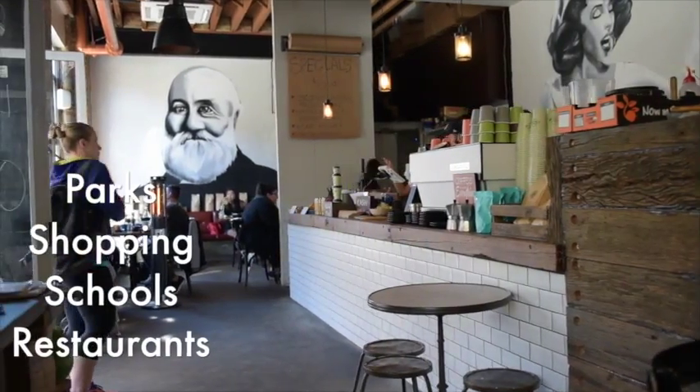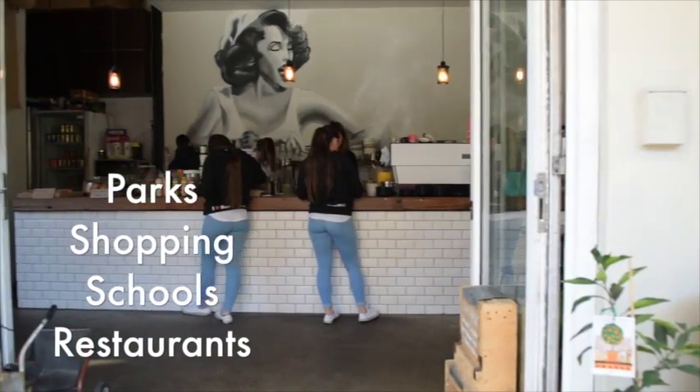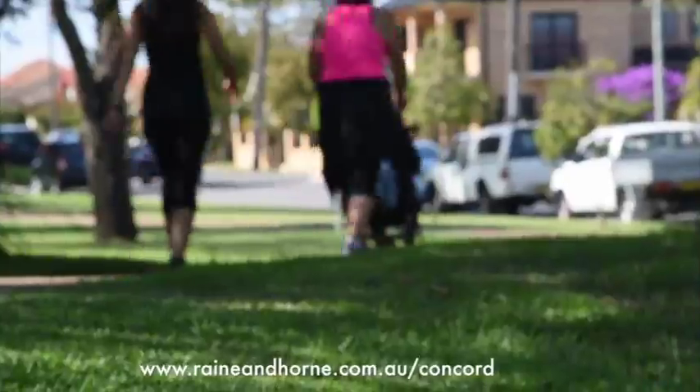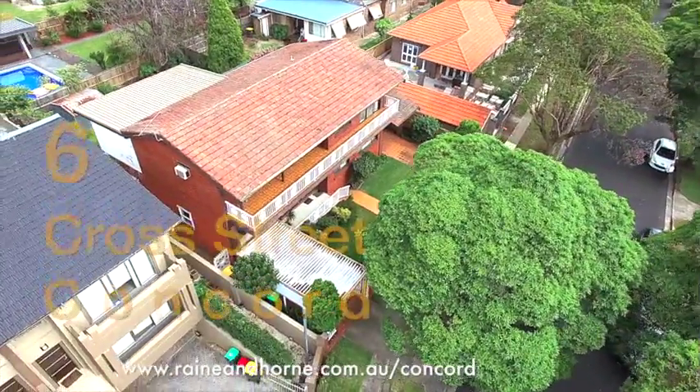6 Cross Street is so well positioned to most amenities. It's walking distance to North Strathfield station. There are restaurants and cafes just around the corner, but the best part is the school — North Strathfield Public is just down the road.